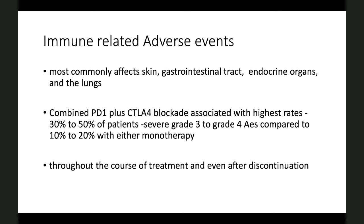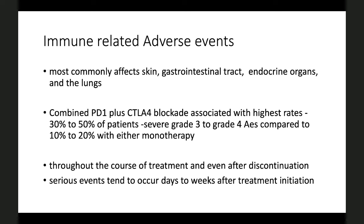Almost every organ and system can be affected — what I refer to as 'all the itis.' We will focus in detail on the neurological immune-related adverse events. Recently, grading of severity has been established from grade 1 to 5 — mild, moderate, severe, life-threatening, and death — which helps decide whether treatment needs to be continued, discontinued, or potentially reintroduced.